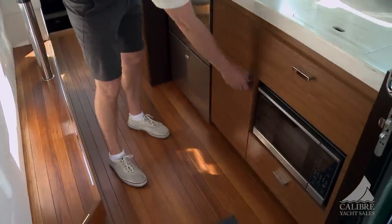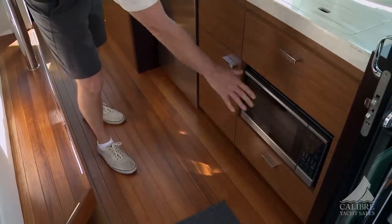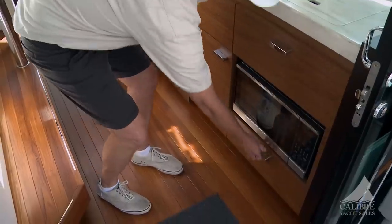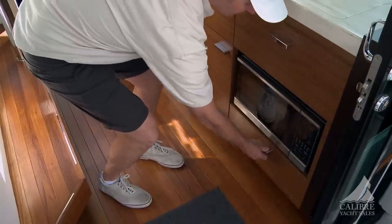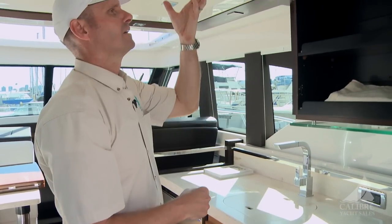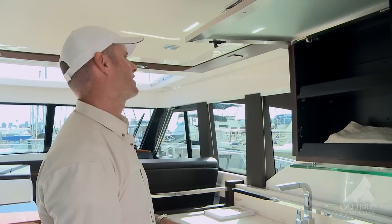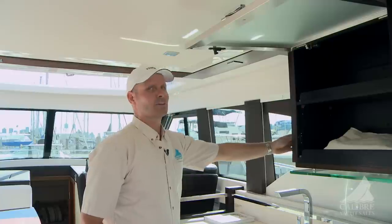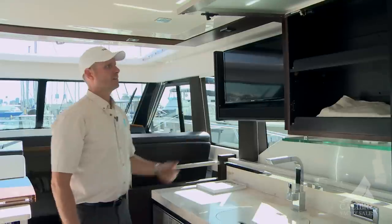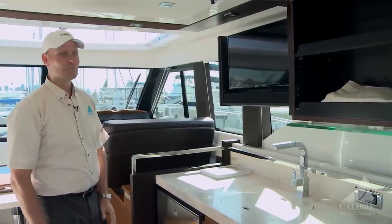Your trash compartment is down below, along with a convection microwave and plenty of drawer storage. Up above, we've got an extra storage cabinet that locks into place, and look what they've done with the TV — we've got a 27-inch Samsung flat screen that just clicks into place.